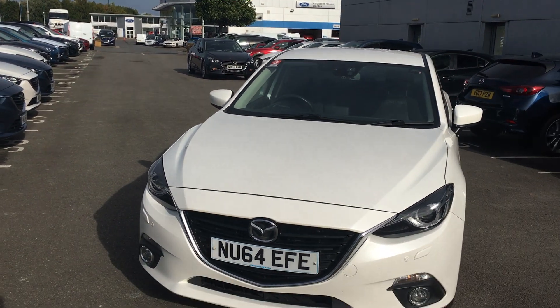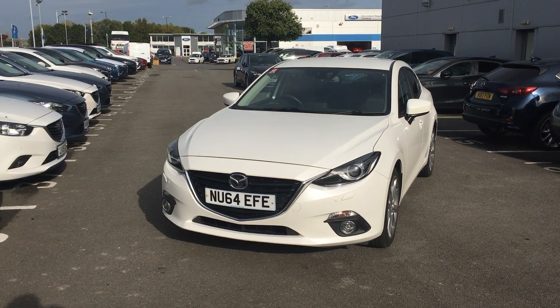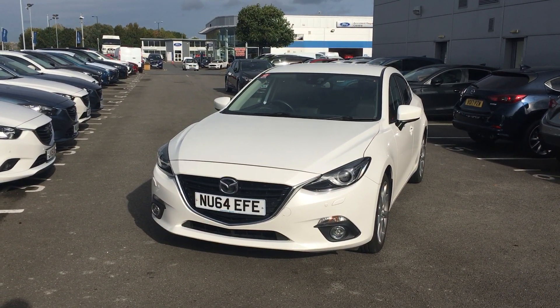Now if you would like any further information on this car, don't hesitate to contact us through the Jennings website, or alternatively pop down to Jennings Mazda Middlesbrough and we'll be able to give you the information from there. Thanks.